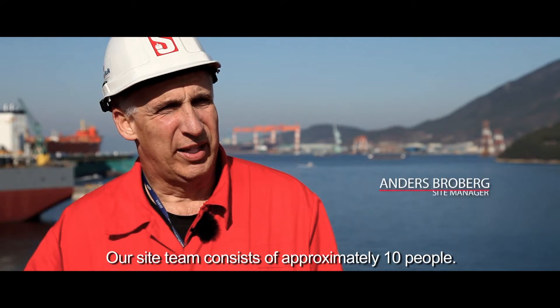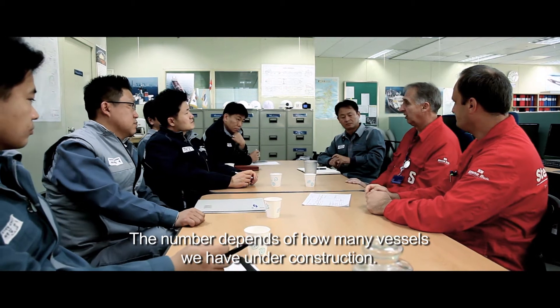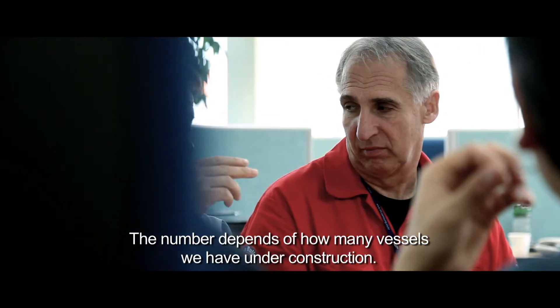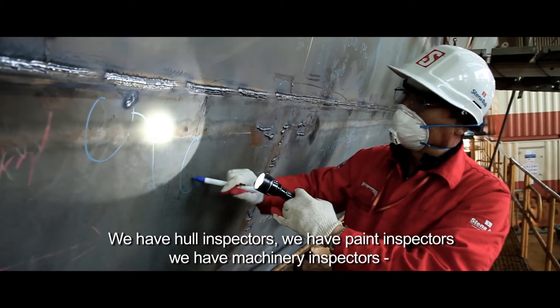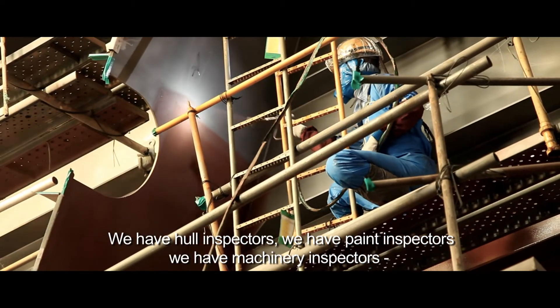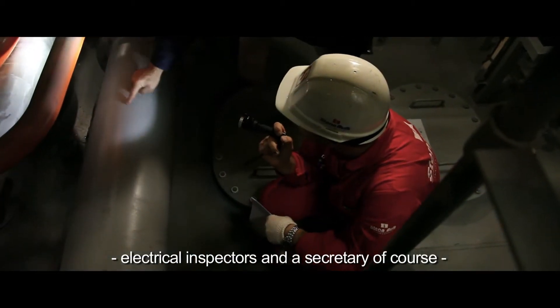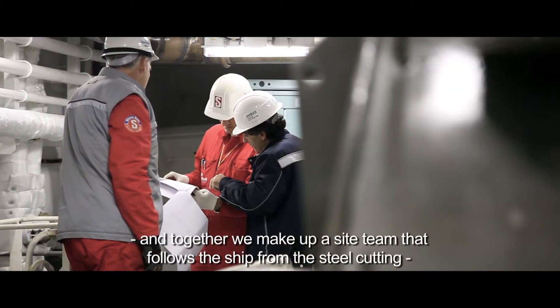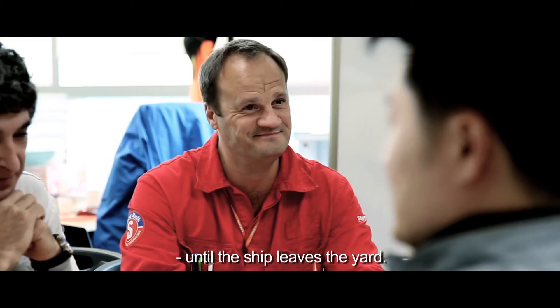Our site team consists of approximately 10 people. The number depends on how many vessels we have under construction at all times. We have hull inspectors, paint inspectors, machine inspectors, electrical inspectors, and a secretary of course. Together we make up the site team that follows the ship from the steel cutting until the ship leaves the yard.